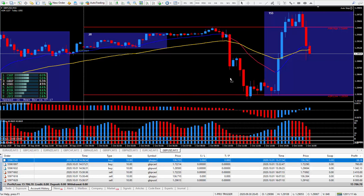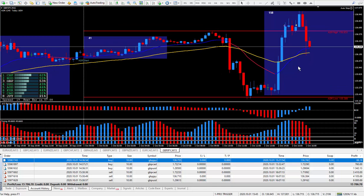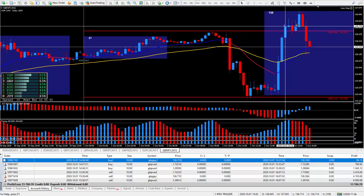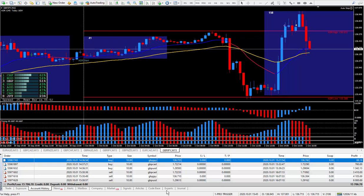Let's look at the very first trade — the Pound/Yen. I got in here and closed it out a little bit too quickly because I didn't like what was happening. It was just a day of scalping, and that was two pips. Two pips on the Pound/Yen paid $88.